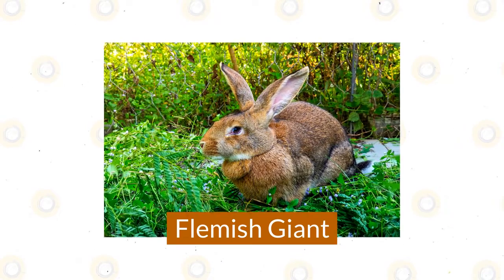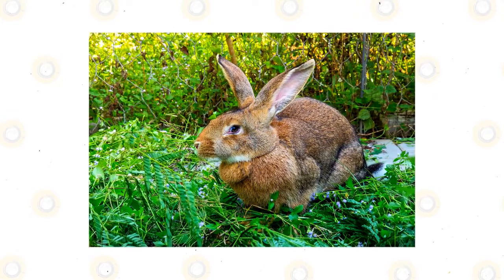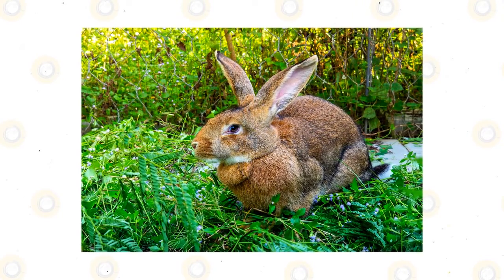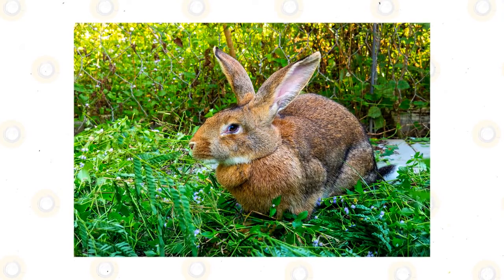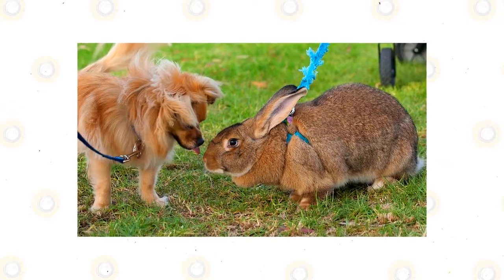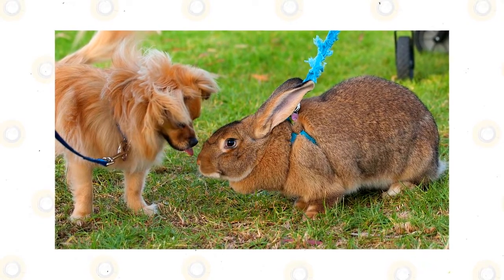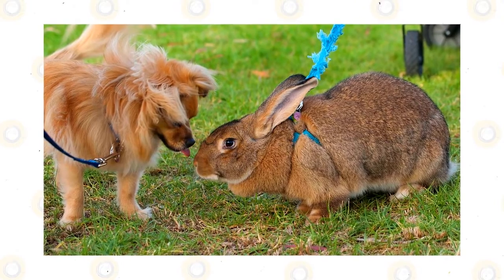Flemish Giant. The gentle giant of the rabbit world, the Flemish Giant is one of the largest and oldest recognized breeds. They can weigh up to 20 pounds, but as their nickname implies, they are laid back and well-mannered. Thus, despite their huge size, the Flemish Giant makes a wonderful companion for first-time rabbit parents as well as families with kids of any age.